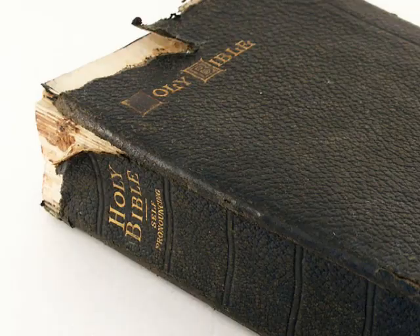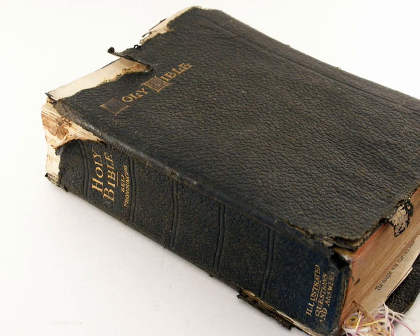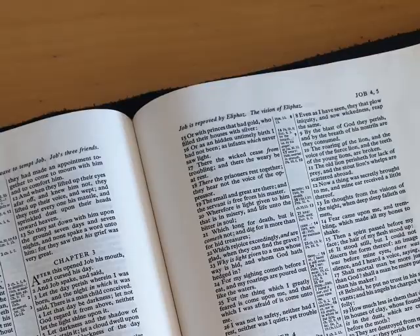I want to talk today about Bibles. Now most Christians will from time to time require a new Bible. It could be that their old one has become a bit worn out, or their circumstances may have changed. I use Bible software on my computer, and I also use apps like a lot of people on the phone. But I still use a printed Bible as well.